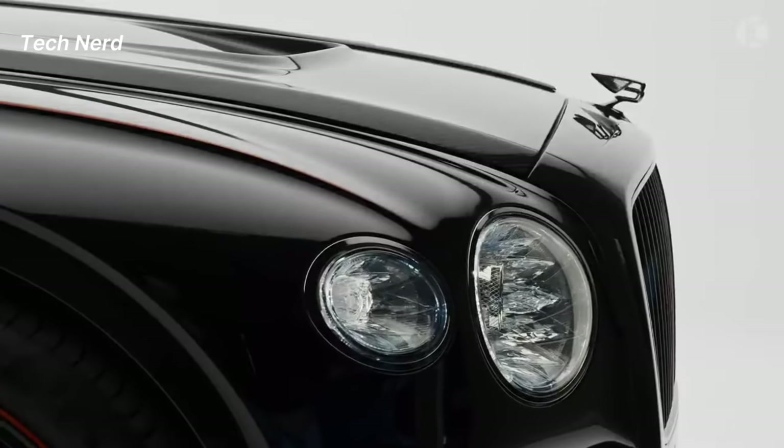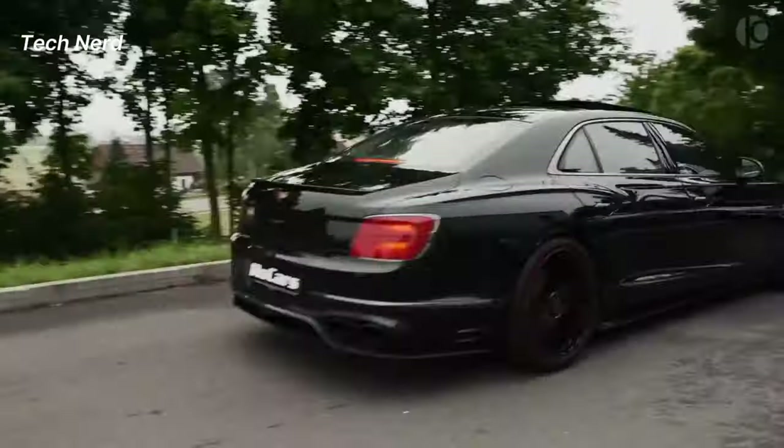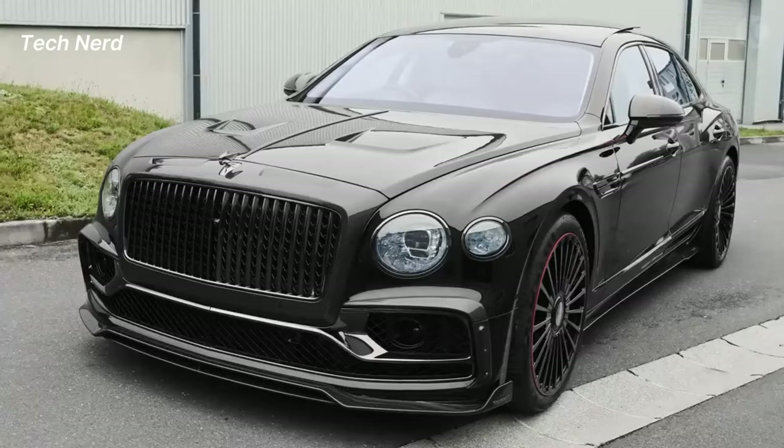The Flying Spur Speed, powered by a twin-turbocharged 6.0-liter W12 petrol engine, is the most powerful and driver-focused Flying Spur, featuring the latest chassis technology and a customizable, luscious interior.